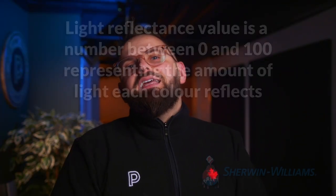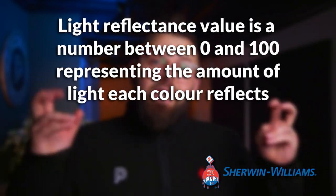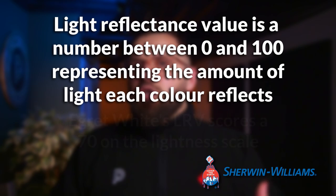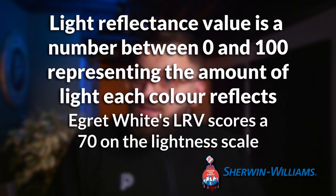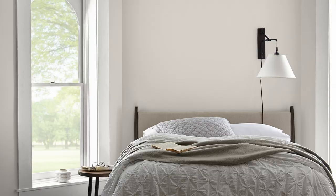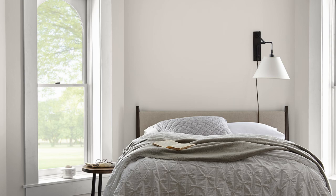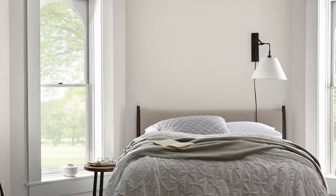We can even determine how not white it is by looking at its light reflectance value, which is just a fancy way of saying its lightness score. According to Sherwin-Williams, it scores a 70 out of 100 in terms of lightness. So that's definitely far from pure white, which would have been 100 out of 100, but still relatively light, all things considered.